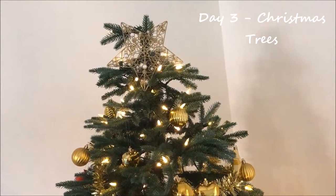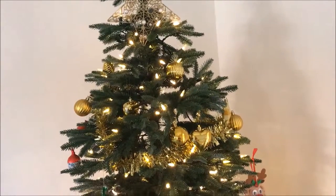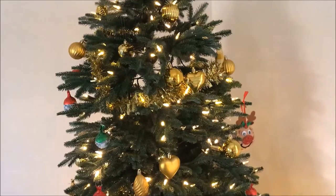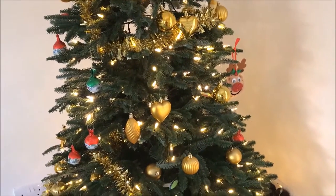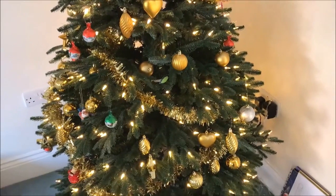So today for Vlogmas, I thought I would show you our Christmas trees. We have three Christmas trees. This is the one that is in our living room. It's a lovely tree, it's an artificial one. I was sent it to review a couple of years ago and it is very nice.